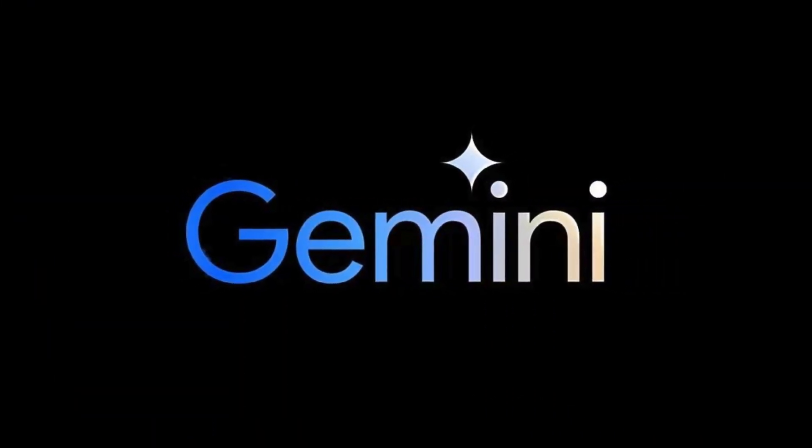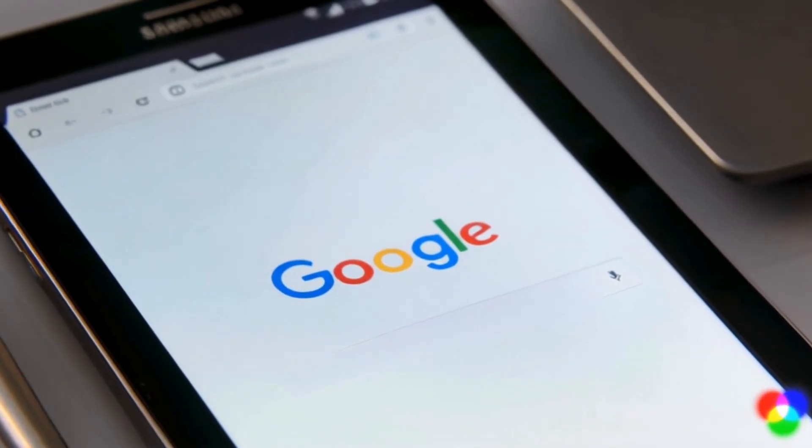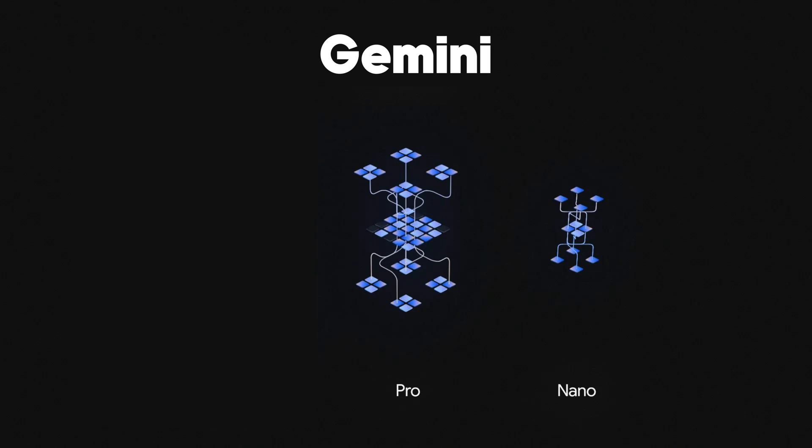Shifting our focus to Gemini, Google's formidable entry into the AI arena. Gemini is Google's latest powerhouse, featuring multi-modal abilities, and introduced in three variants: Gemini Nano, Gemini Pro, and Gemini Ultra.